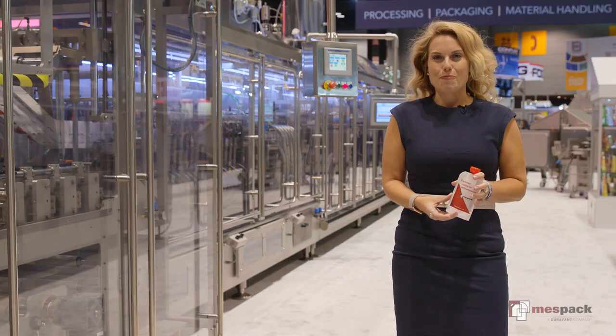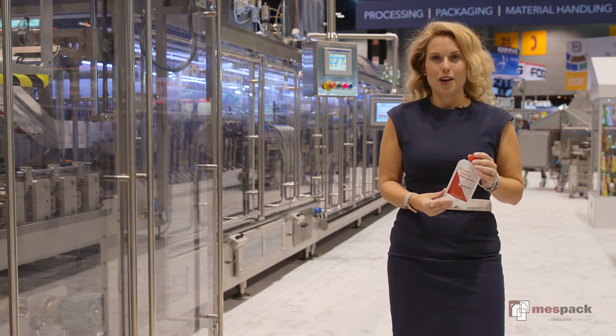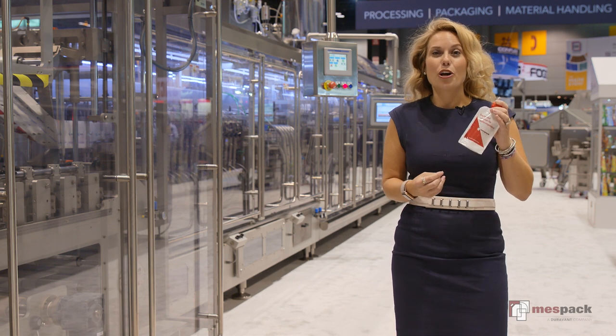What's the hottest trend in packaging? It's the stand-up pouch. Messpack can help you deliver what consumers want: more flexible, convenient, and eco-friendly packaging.